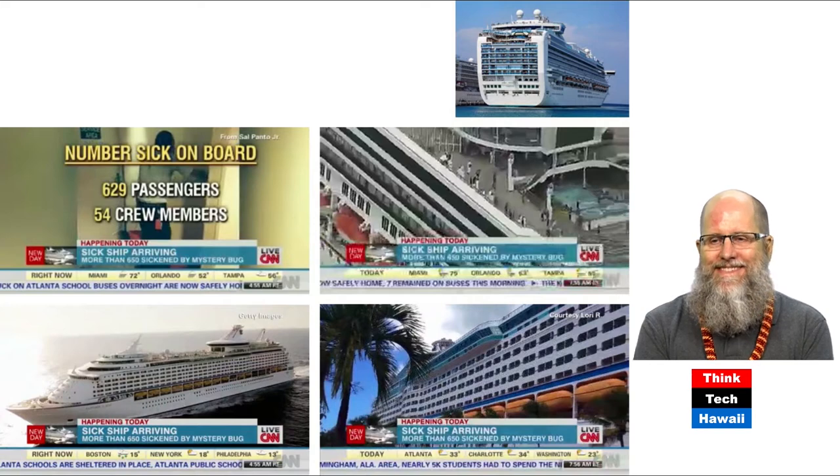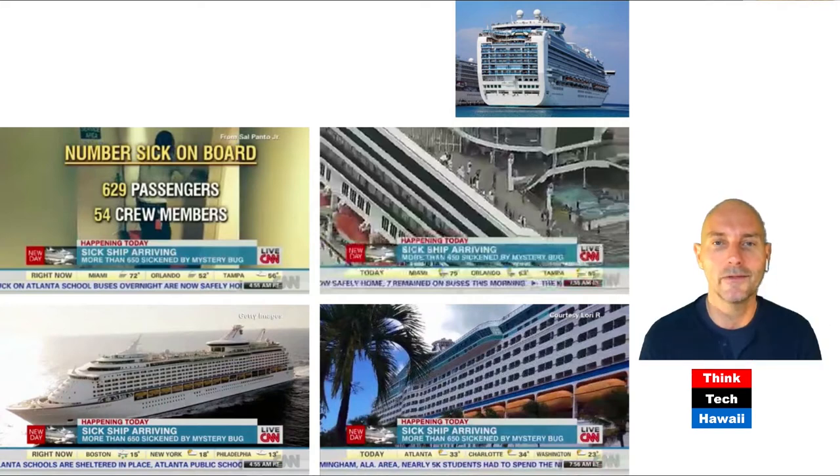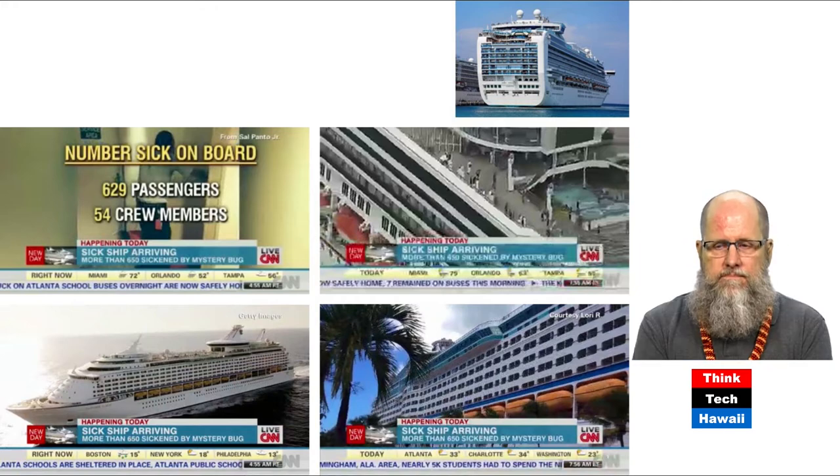Now let's talk about the issues with these things. You live very contained for quite a while on a cruise ship. This is a screenshot of a CNN report about an epidemic breaking out on one of these ships — there's a certain virus that just spreads, people can't get off or get away from each other, and pretty much everyone gets sick. That happens every now and then.